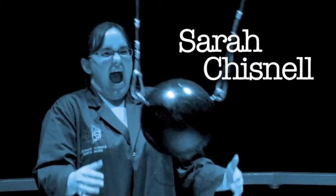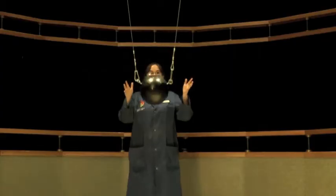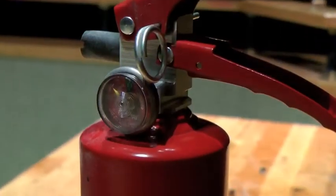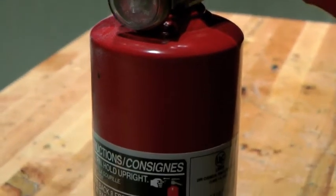Hi, I'm Sarah Chisnell, Staff Scientist here in the Discovery Theatre on the third floor at Science North. This year we're celebrating National Fire Prevention Week, which is October 4th through the 9th, 2010. We've teamed up with Sudbury Fire Services to bring you a live presentation all about fire and the ways of preventing it. Here in the Discovery Theatre we do many great experiments, and most of them involve fire.